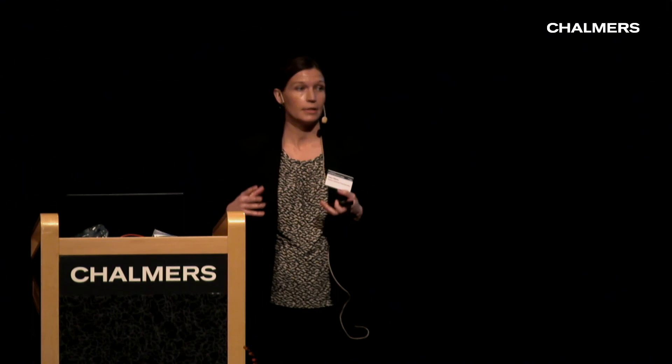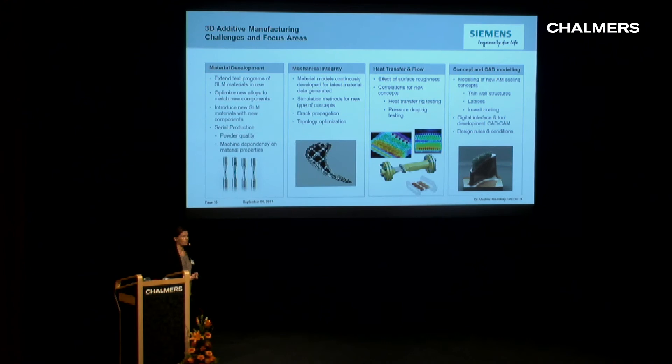From the R&D and component development side, we see four key areas: material development, mechanical integrity, heat transfer and flow simulations, and concept and CAD modeling. All of these are very closely interlinked, and we try to work very closely between these fields.